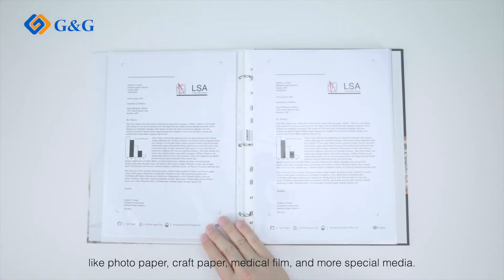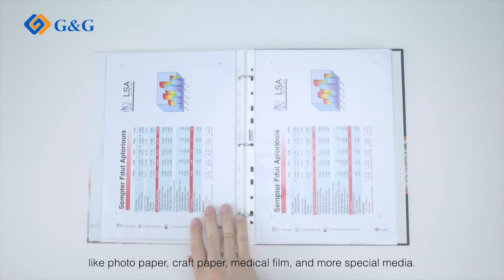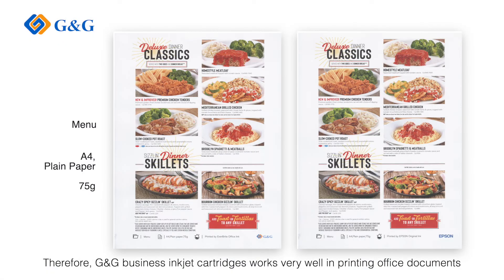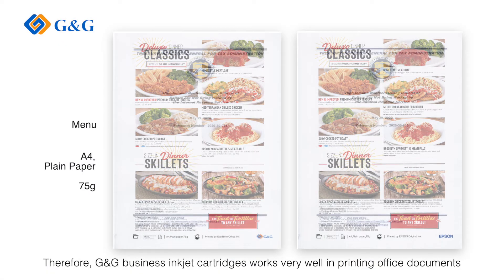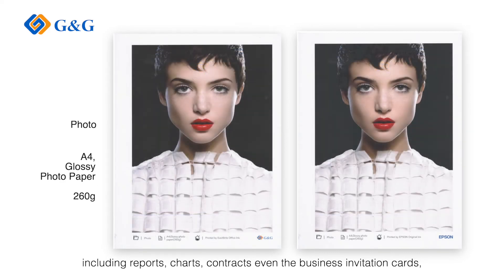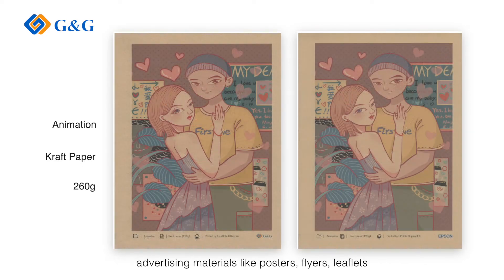G&G Everbright Office Ink is applicable on various media like photo paper, craft paper, medical film, and more special media. Therefore, G&G business inkjet cartridges work very well in printing office documents including reports, charts, contracts, and even business invitation cards and advertising materials.